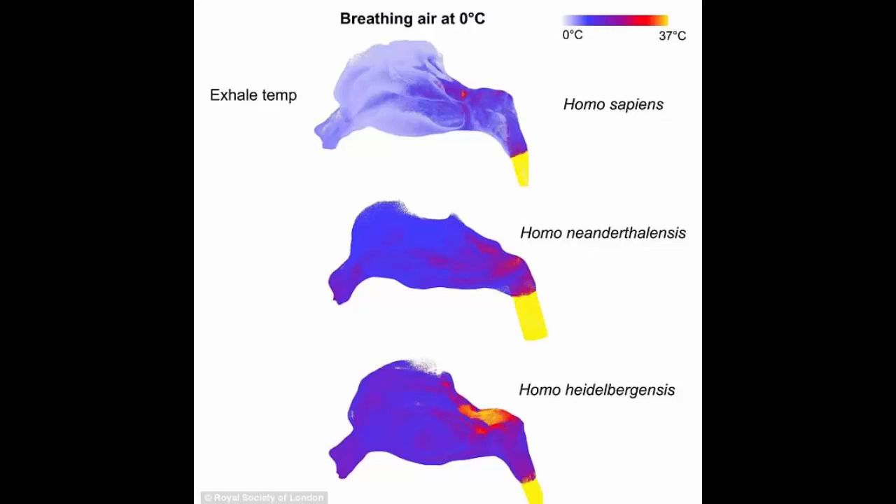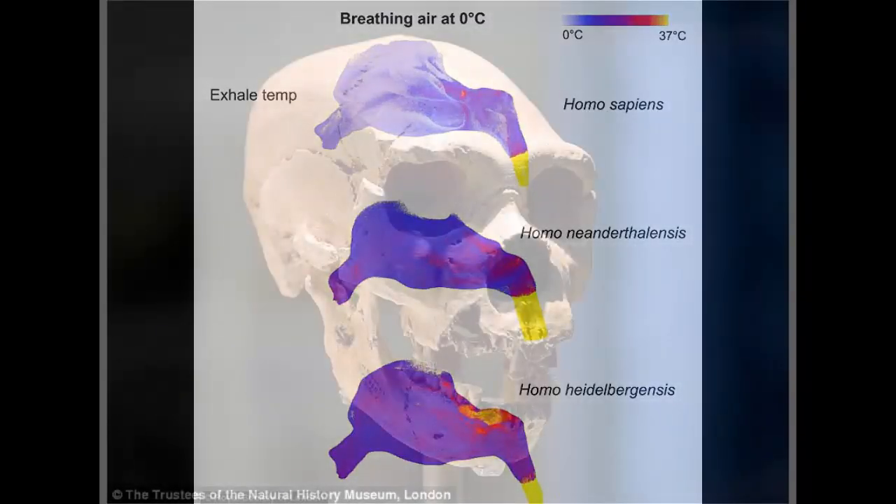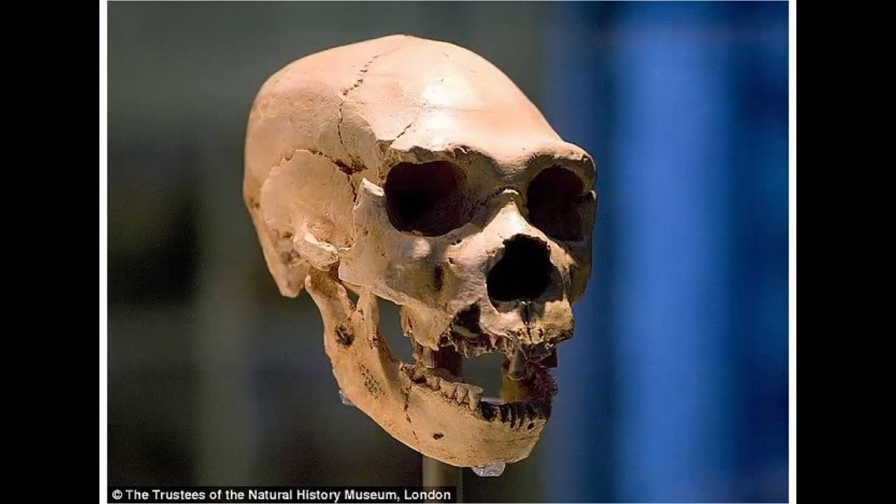Where the Neanderthal excelled was in its ability to blow large volumes of air through its nasal passage into and out of the lungs. In this respect, the species was almost twice as effective as modern humans. This means that Neanderthals could get far more oxygen into their system before having to resort to mouth breathing, which is less efficient as a way to take in oxygen.